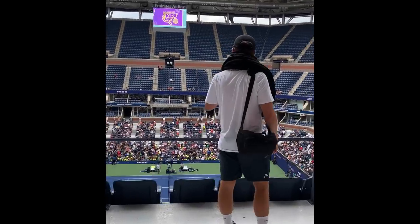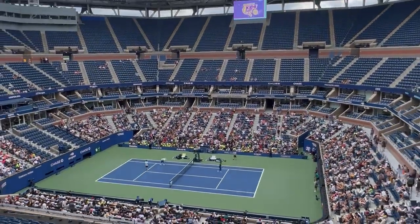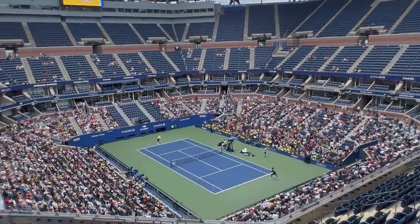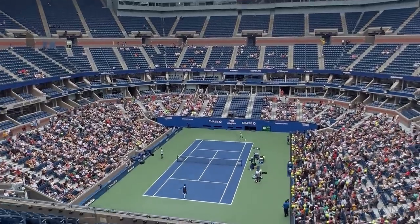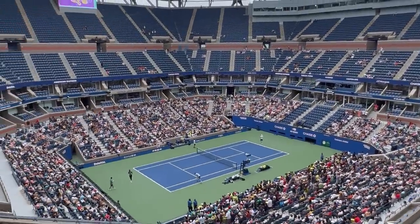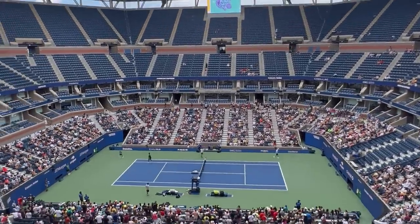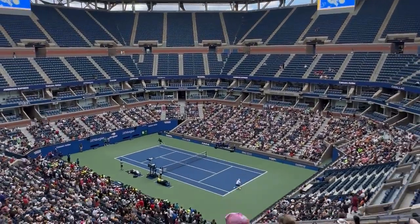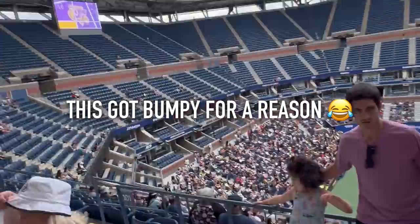When I stepped onto Arthur Ashe Stadium the scale was quite incredible. It was less than half full as there was a practice going on with Tsitsipas and I think it was Dimitrov, but I couldn't really see because I was so high up. What was surprising was that although you're super high up, because the seating was quite steep you still had a really good vision of the court. However the players did look very small and it was quite difficult to hear the sound of the ball being struck, as even at half full you could hear a lot of people talking — a real buzz going around the stadium.